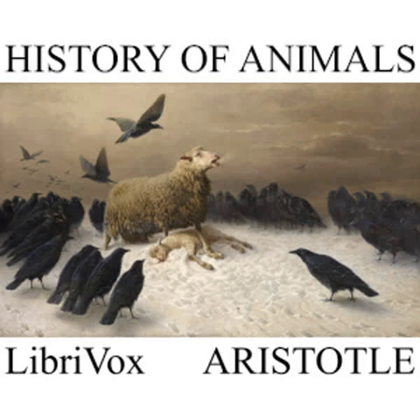They cast their shell in the springtime, just as serpents shed their so-called old age, or slough, both directly after birth and in later life. This is true both of crabs and crawfish. And all crawfish are long-lived.